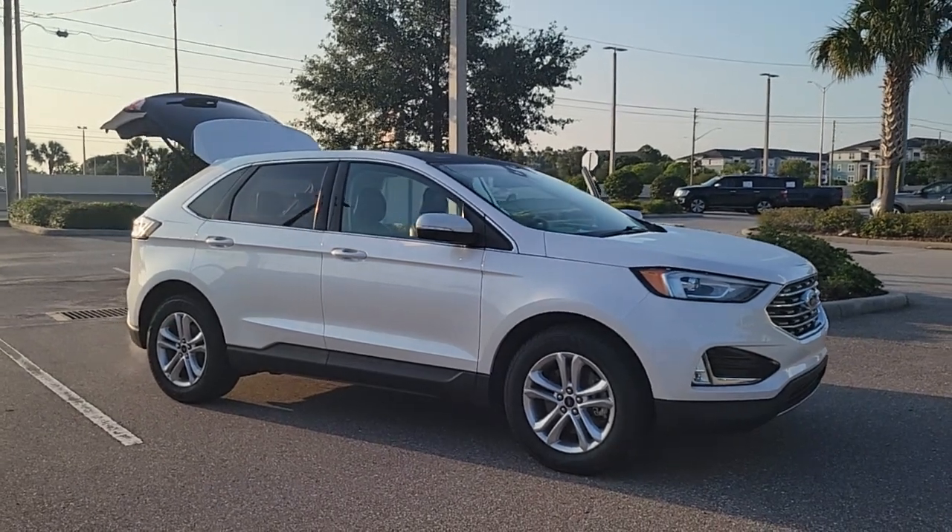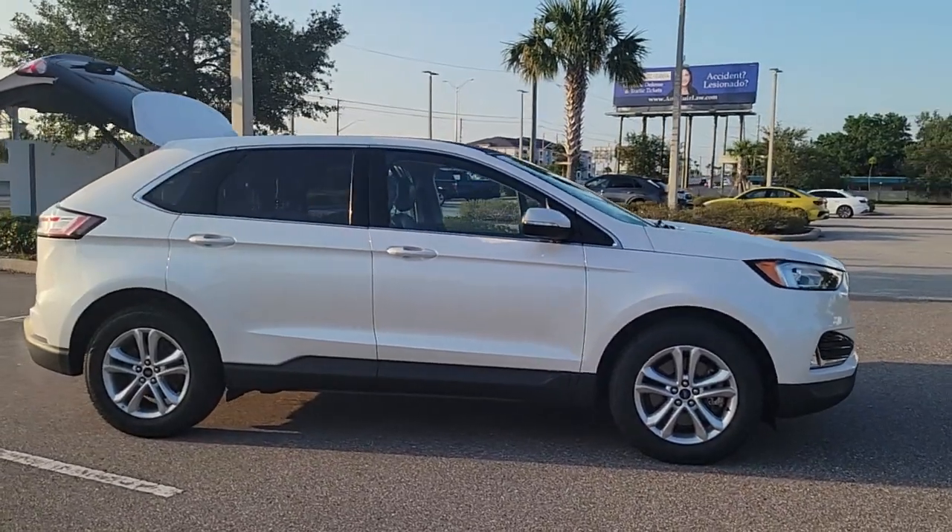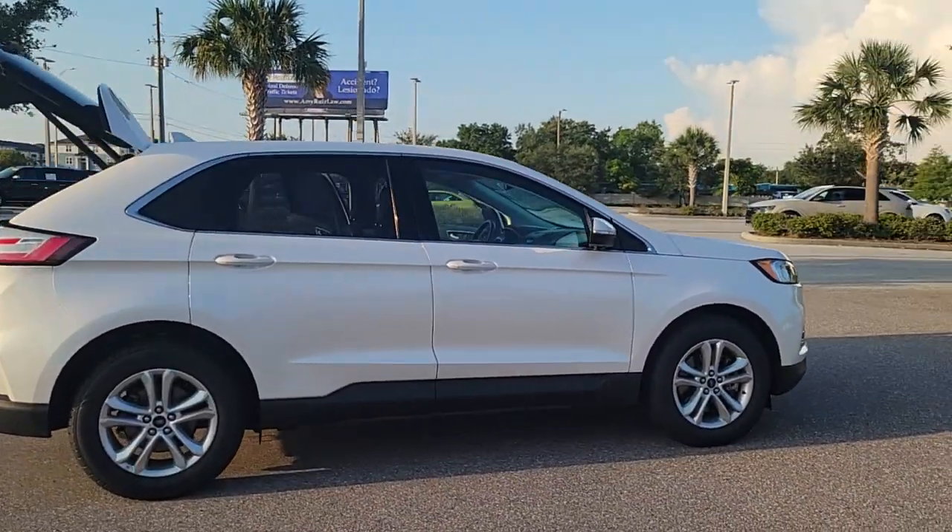Your next car could be the 2019 Ford Edge. This vehicle is an outstanding buy with fewer than 40,000 miles on the odometer.